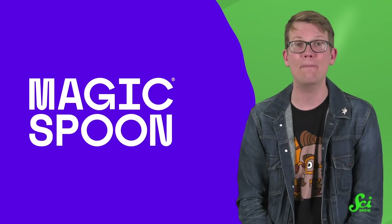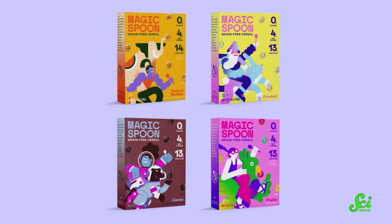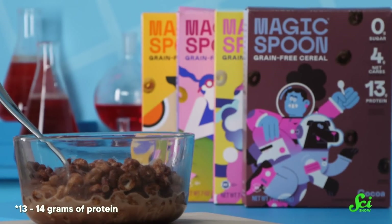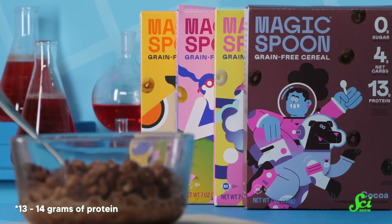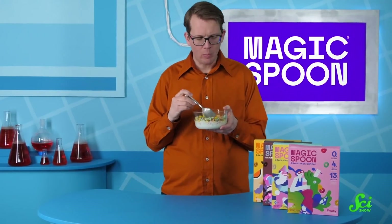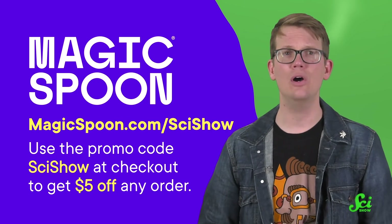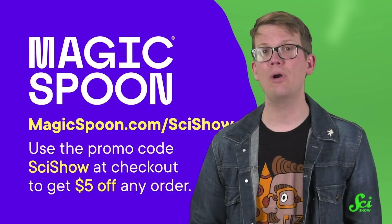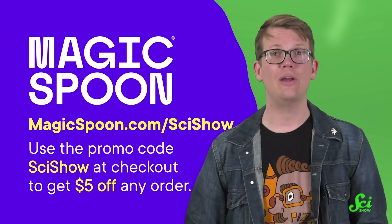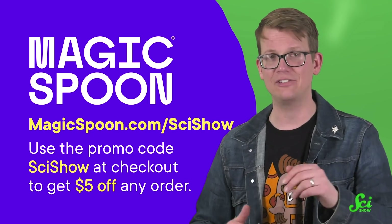Thank you to today's sponsor, Magic Spoon. They have best-selling cereal flavors full of childhood nostalgia, like cocoa, fruity, frosted, and peanut butter — but with zero grams of sugar, 14 grams of protein, and only four net grams of carbs in every serving, at only 140 calories. So it's super tasty and great for different dietary needs, like if you're gluten-free. Click the link below to go to magicspoon.com/scishow and use the promo code scishow at checkout to get $5 off any order. Your order is backed with a 100% happiness guarantee — if you don't like it for any reason, they will refund your money, no questions asked. Thanks for watching.